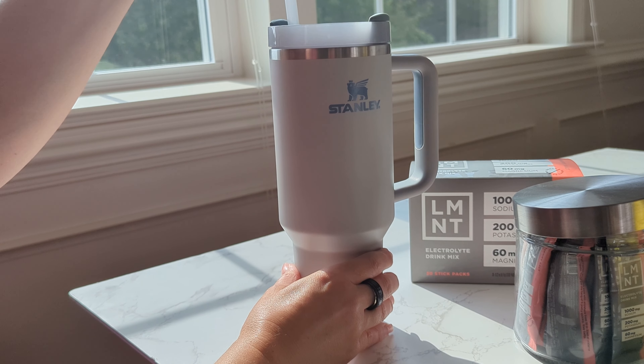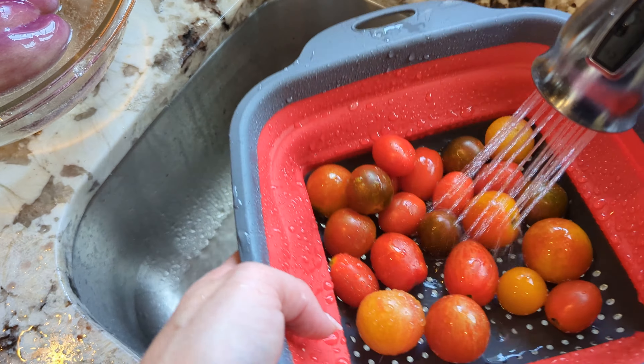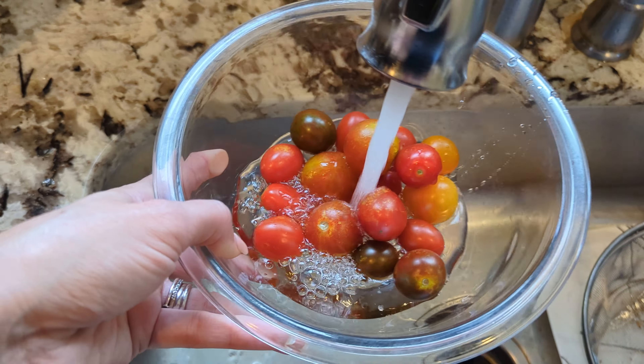I ended up having 40 ounces of water with my Stanley, and I also put my electrolytes in there. Then, since I had already gone to the local farmer's market and gotten some fresh produce, I started making my taco salad.